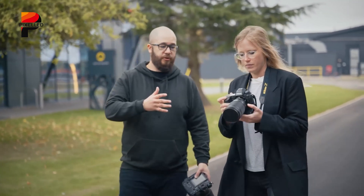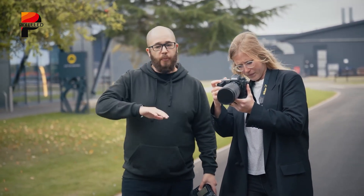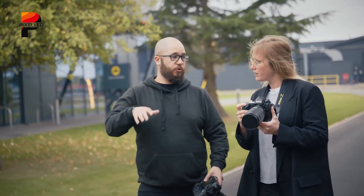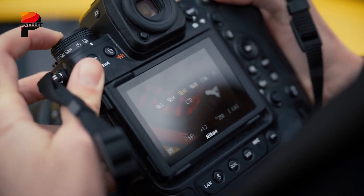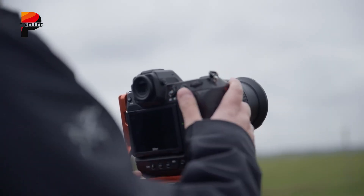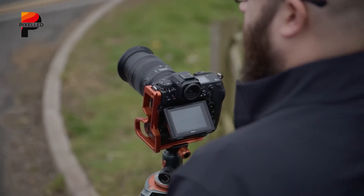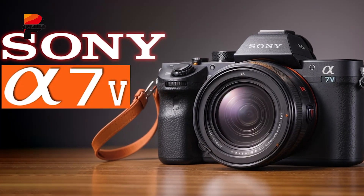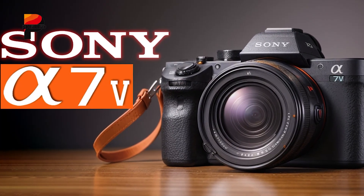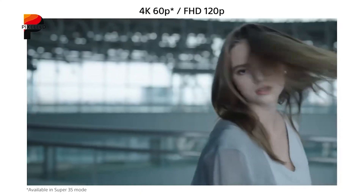However, the ZX's lower-resolution sensor makes 8K recording unlikely, and Nikon's video-centric features may take a backseat to speed-oriented optimizations. The Nikon ZX will be a specialist — unparalleled for high-motion videography, but less versatile for narrative or cinematic projects requiring extreme resolution. On the other hand, Sony's A75 will take a broader approach, reportedly supporting uncropped 4K 120fps recording.